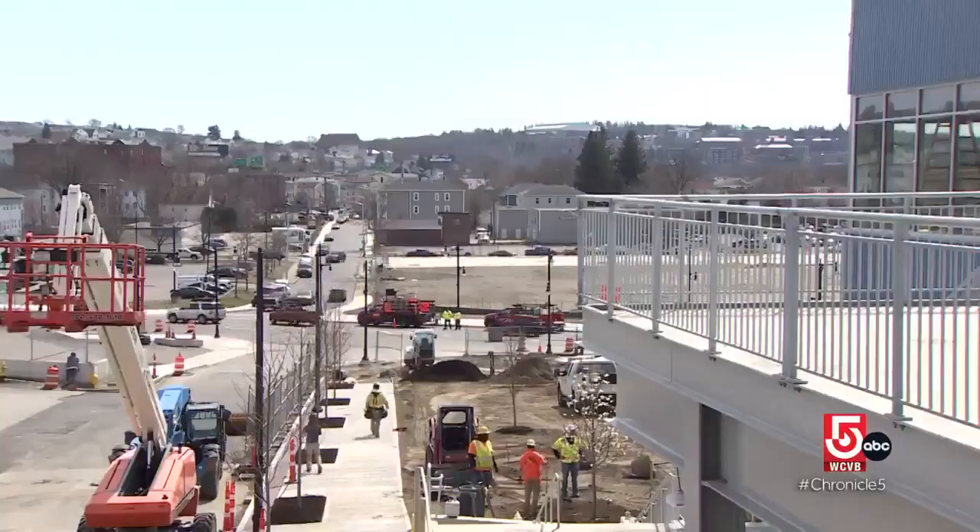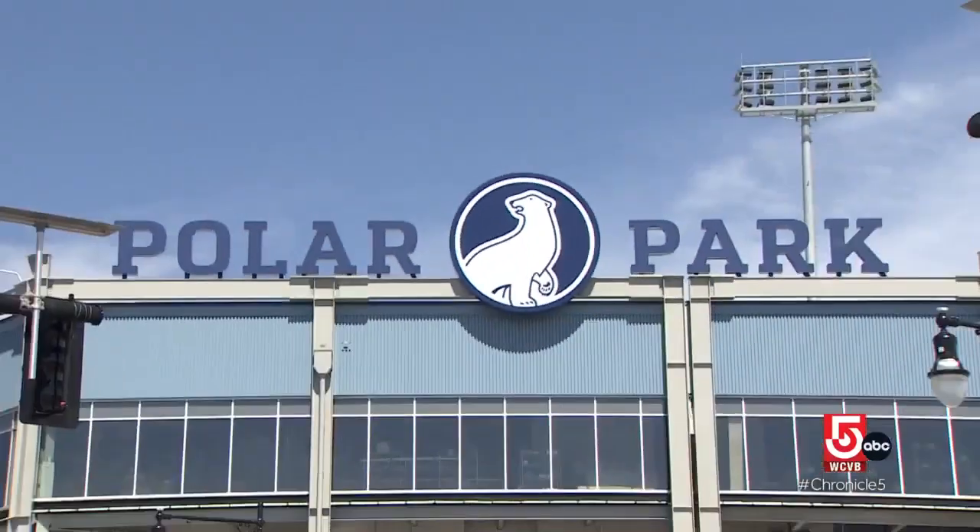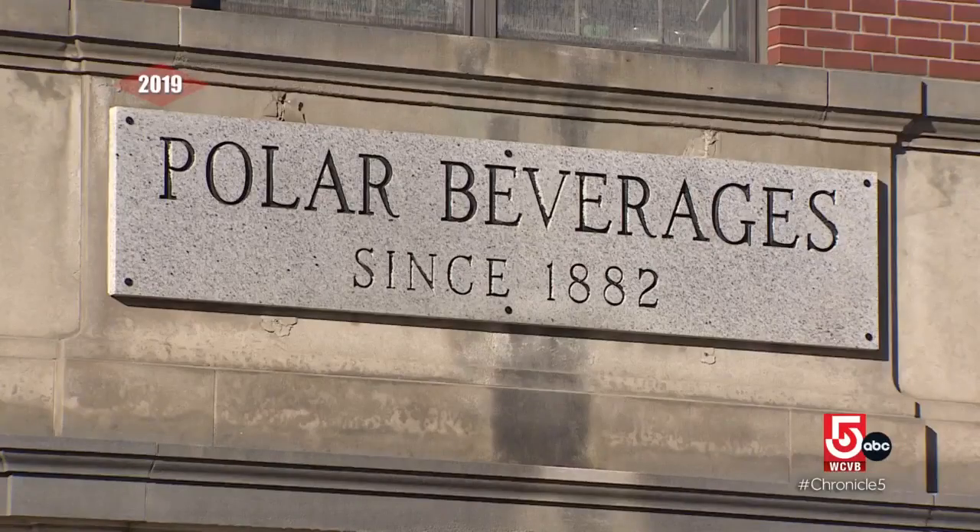Looks bigger than Fenway. In Worcester's Canal District, Polar Park opened in the spring of 2021, named after Worcester's own Polar Beverages.